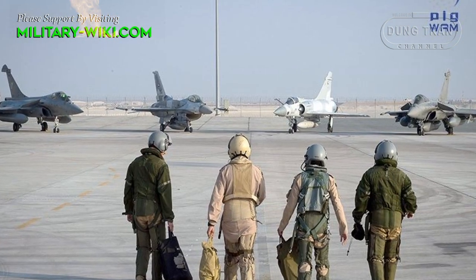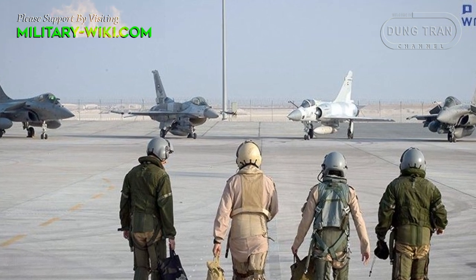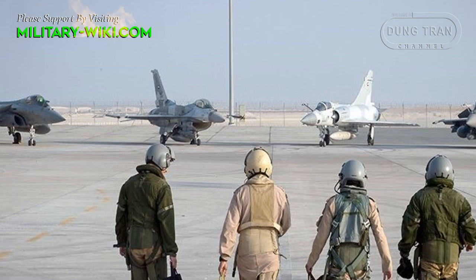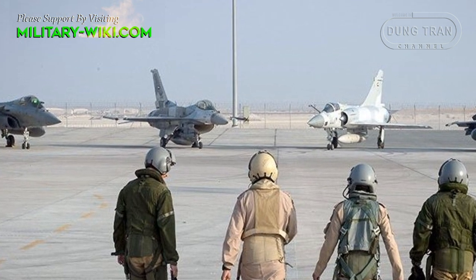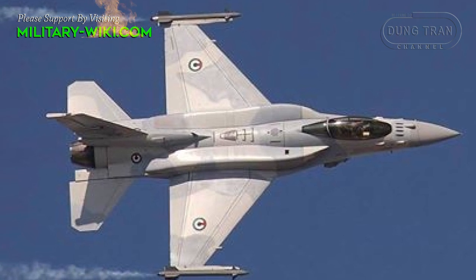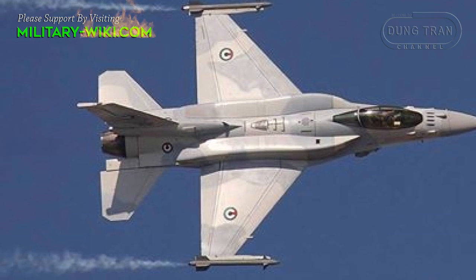Development began in the 1990s and the first Desert Falcon flew in December of 2003, 17 months before the first aircraft was delivered in May of 2005. 80 airframes would be built, including 55 single-seat F-16E and 25 twin-seat F-16F.